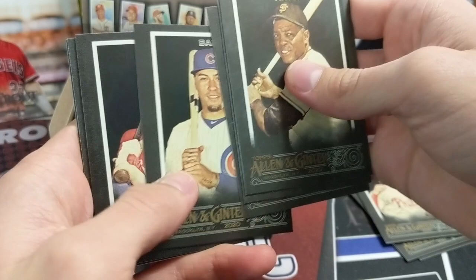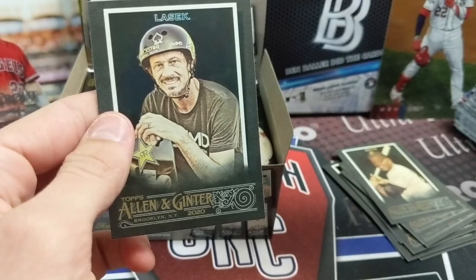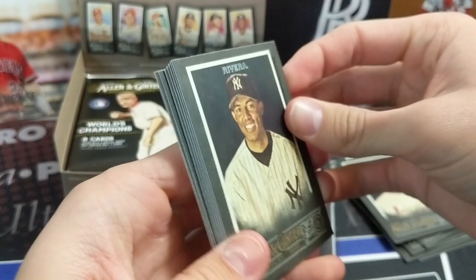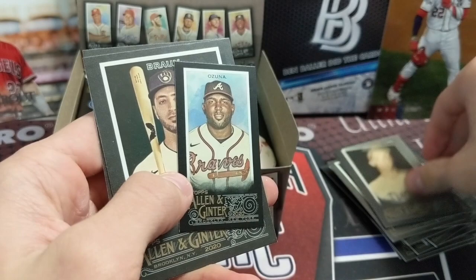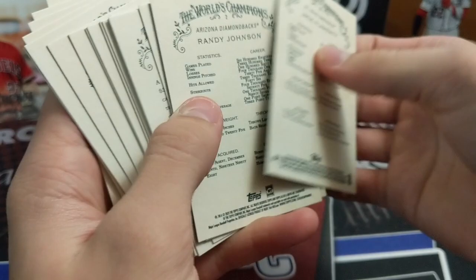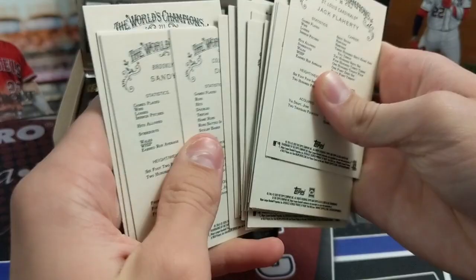There's a Tim Raines, a Vogelbach — all the autographs are framed autos. It doesn't have the animal cards and all the other fun stuff; it's not as big of a checklist. It's a little more baseball-centered than regular Ginter, though there are obviously some of the other weird things as well. There's an Ozuna mini — he had a monster year. The base is cards 1 to 300 and 301 to 350 are SPs, like this Tim Raines SP.